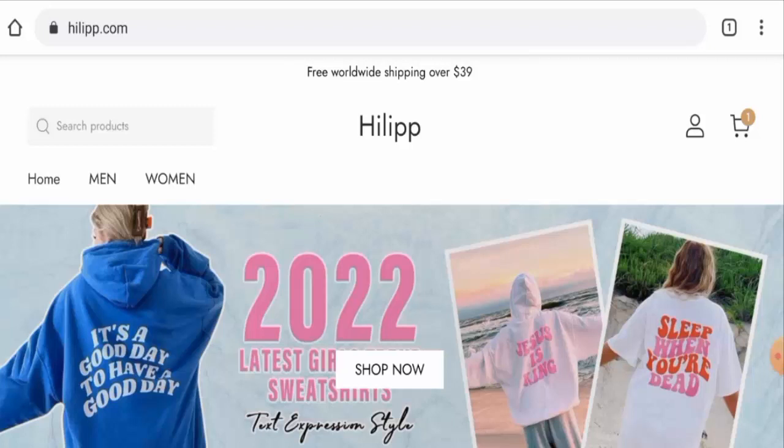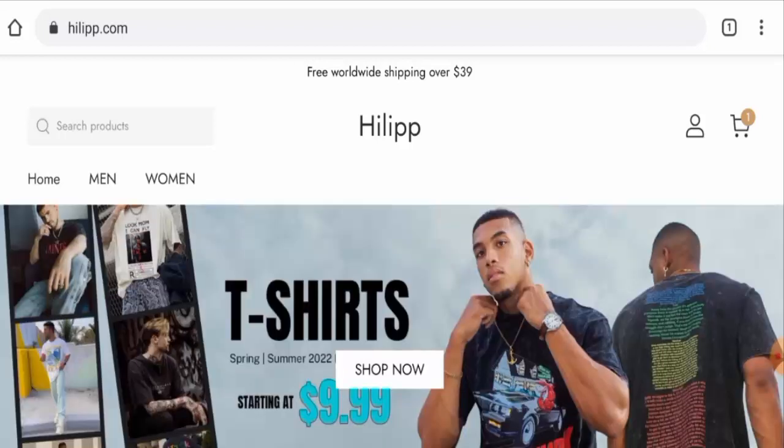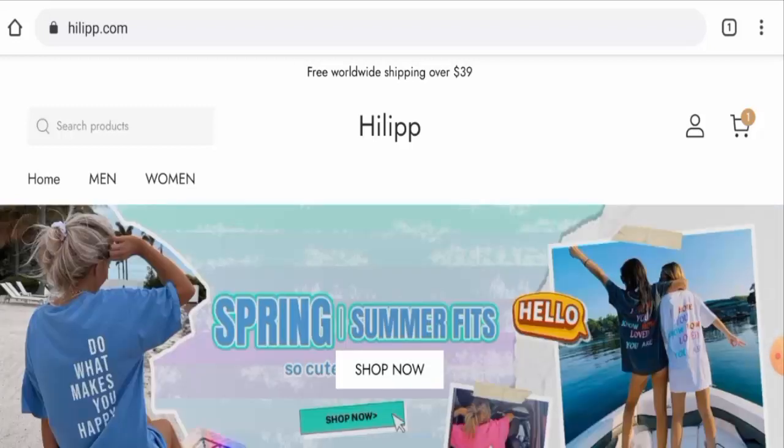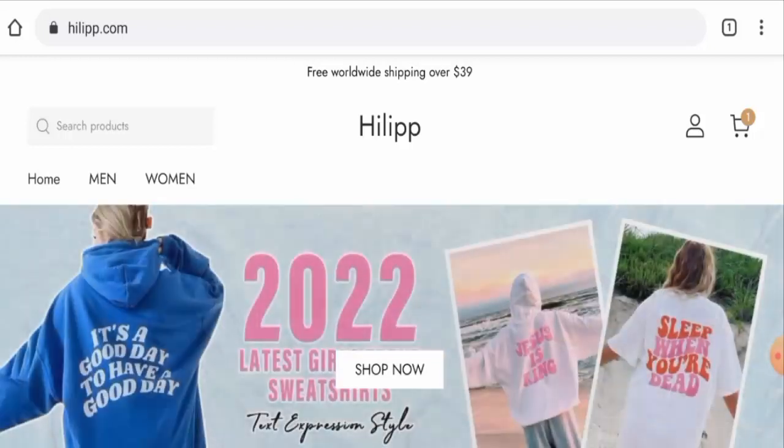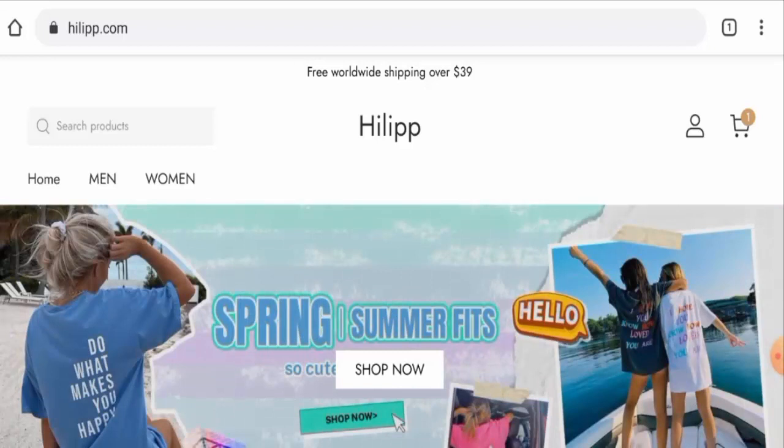Regarding Hillip reviews, we did not find any customer reviews of this website anywhere. The trust score of this site is just 2%, the trust ranking is 47.4%, and the content quality is totally plagiarized. In conclusion, this website appears to be a scam: it is very young, the trust score is below average, contact details are not genuine, there is no social media presence, and there are no customer reviews available. We recommend you make your own decision after exploring thoroughly.